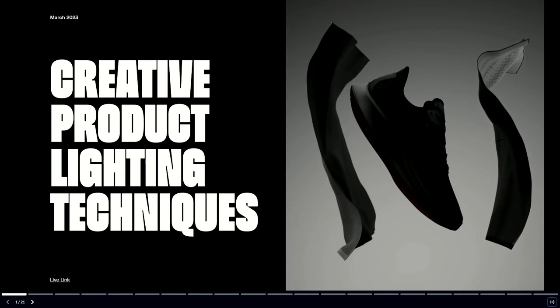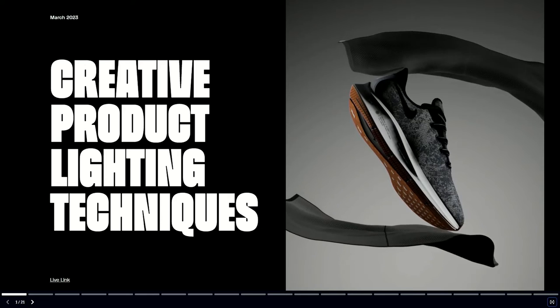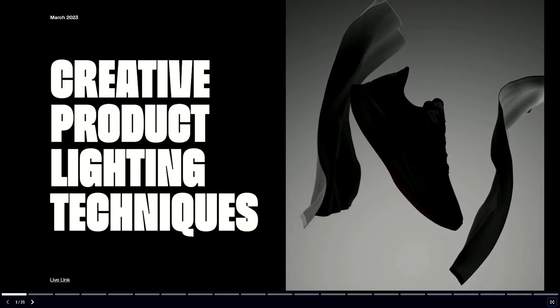My name is Jared Vandervoort. I am the creative director and one of the partners at a digital agency based in New York called Hyped. And today I'm going to be sharing a bit of my workflow and process and tips behind creative product lighting techniques.